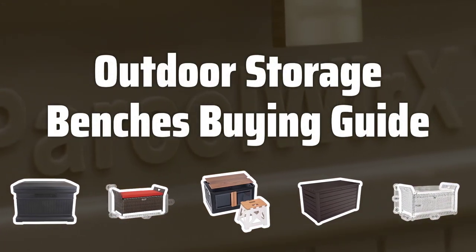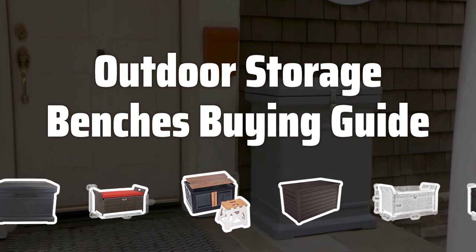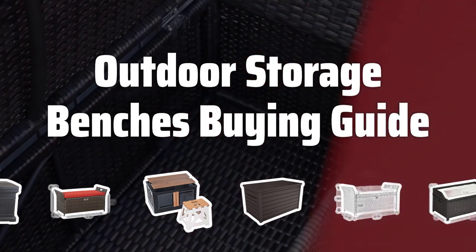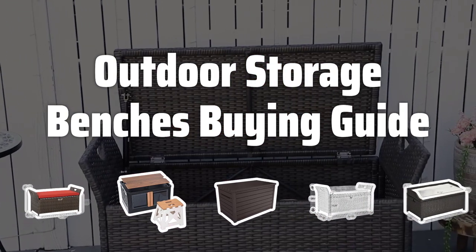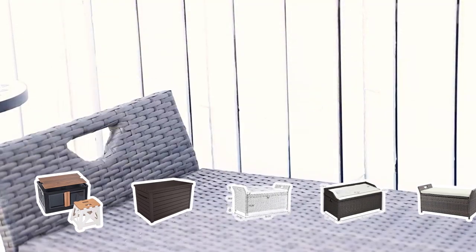Welcome to Top Best Picks. Looking to add style and functionality to your outdoor space? Outdoor storage benches are the perfect solution. They offer ample seating and convenient storage to keep your outdoor gear organized. Let's take a look at the key factors to consider when choosing the best outdoor storage bench for your needs.